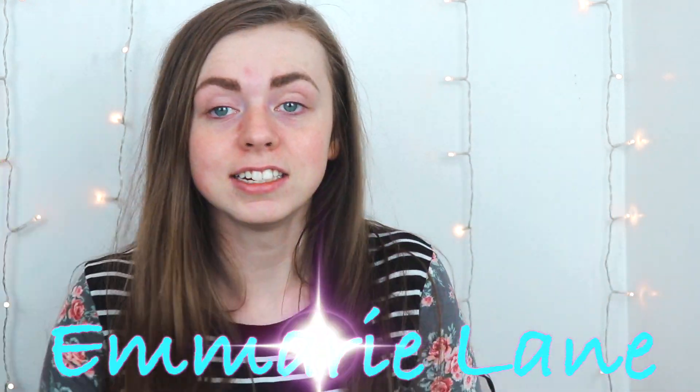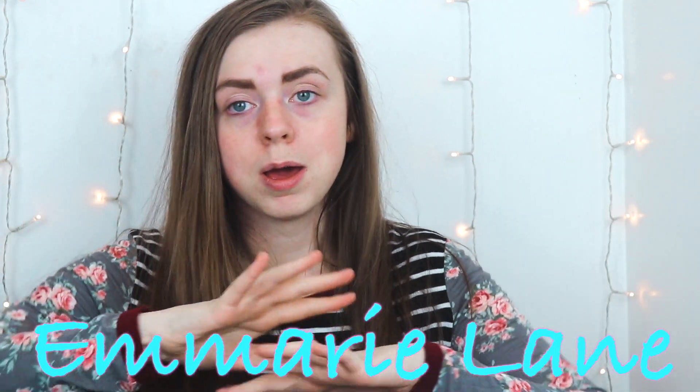Hi guys, it's DeMarie. In today's video, I'm going to be showing you my makeup, hair, and skincare — beauty in general — favorites of 2018. Hopefully you can make some good decisions on your beauty purchases in 2019, because you are enough.